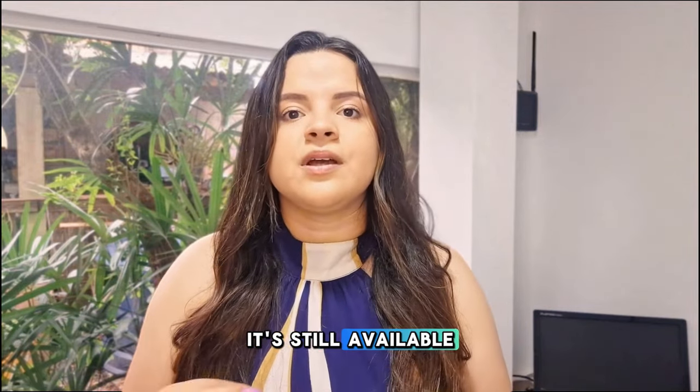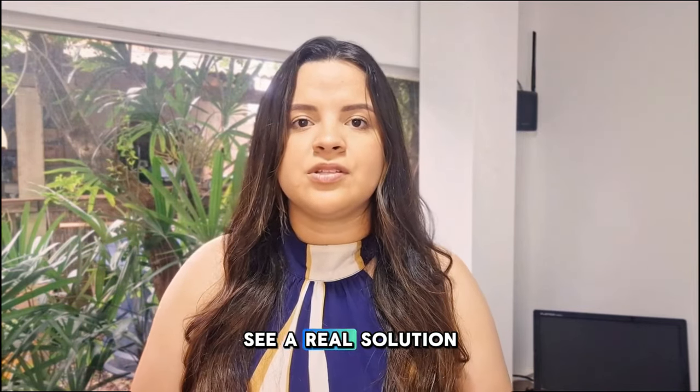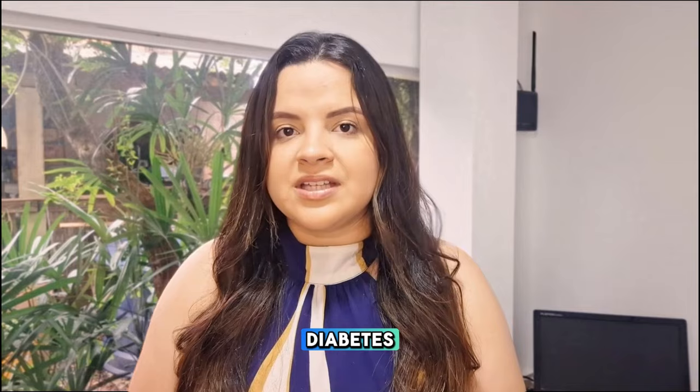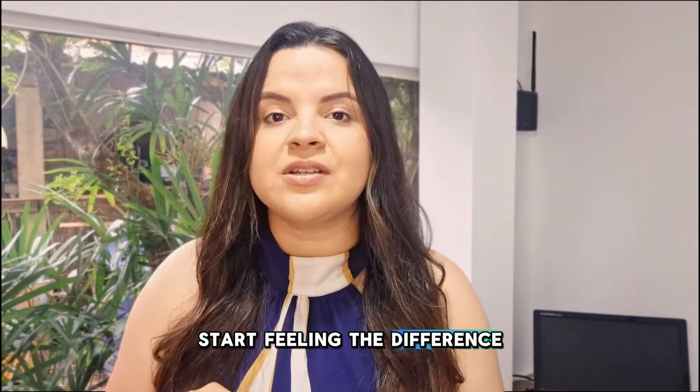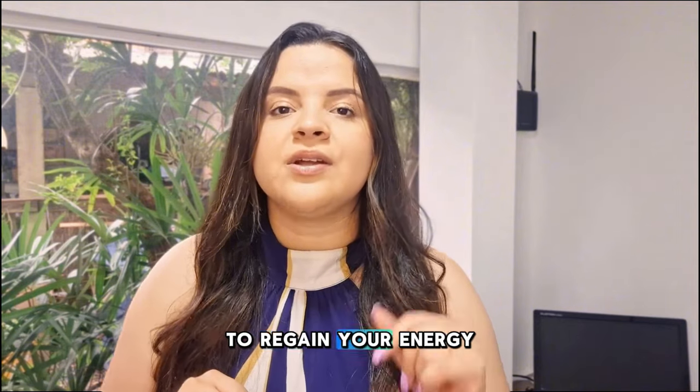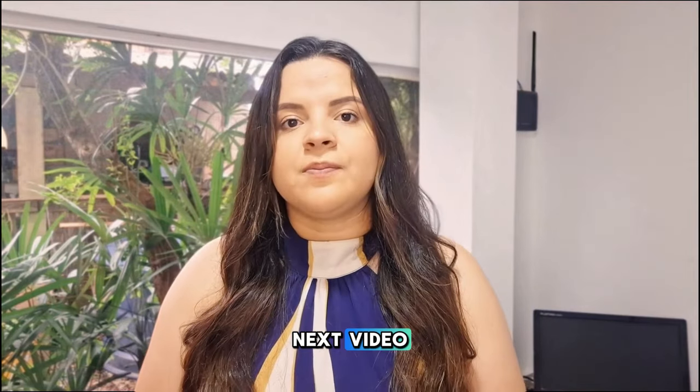The link is in the description — don't miss out while it's still available. Are you ready to transform your life? I hope this video has helped you see a real solution to the challenges of diabetes. Click the official link, try Sugar Defender, and start feeling the difference. Don't miss this chance to regain your energy, focus, and well-being. Thanks for watching, and see you in the next video. Bye!